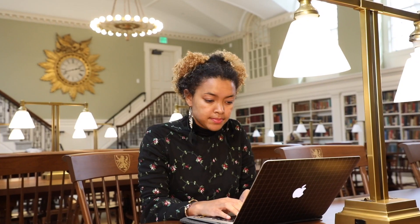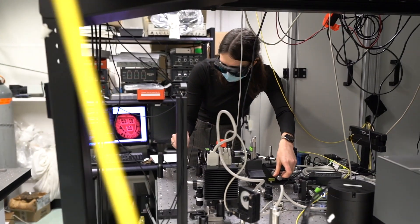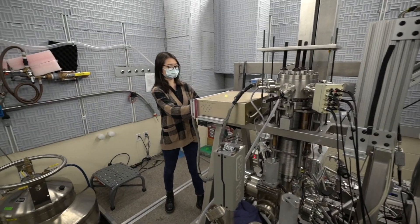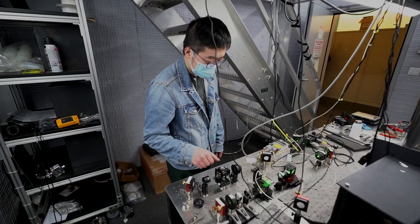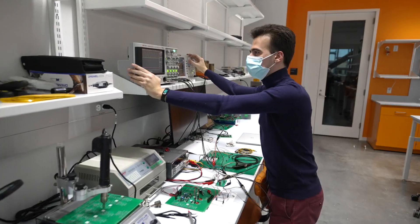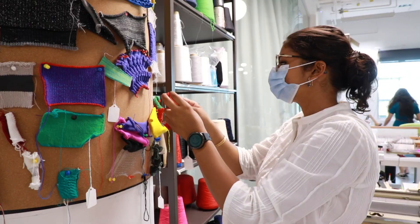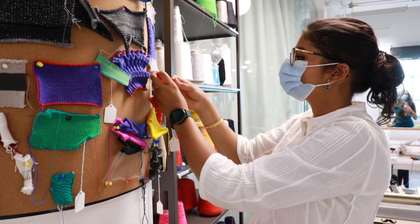Faculty and students from Applied Mathematics, Applied Physics, Environmental Sciences and Engineering, and Quantum Science and Engineering are located on our Cambridge campus. Electrical Engineering and Materials Science and Mechanical Engineering are split between locations in Cambridge and Allston.